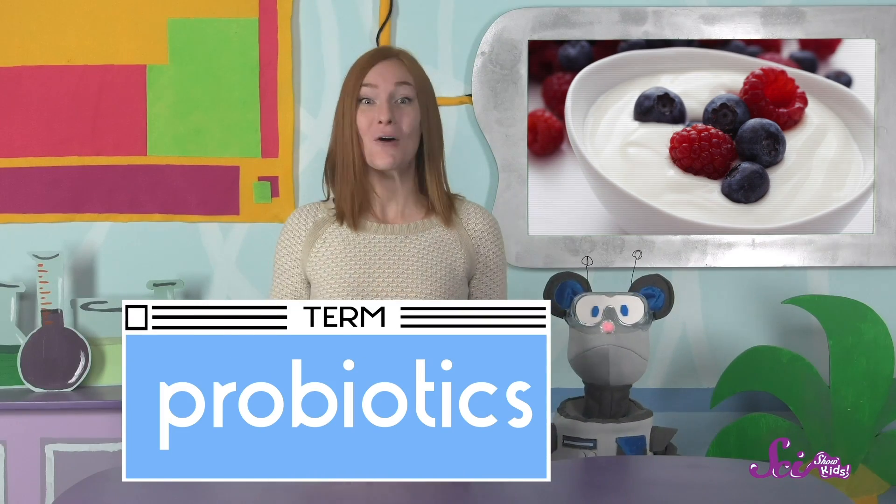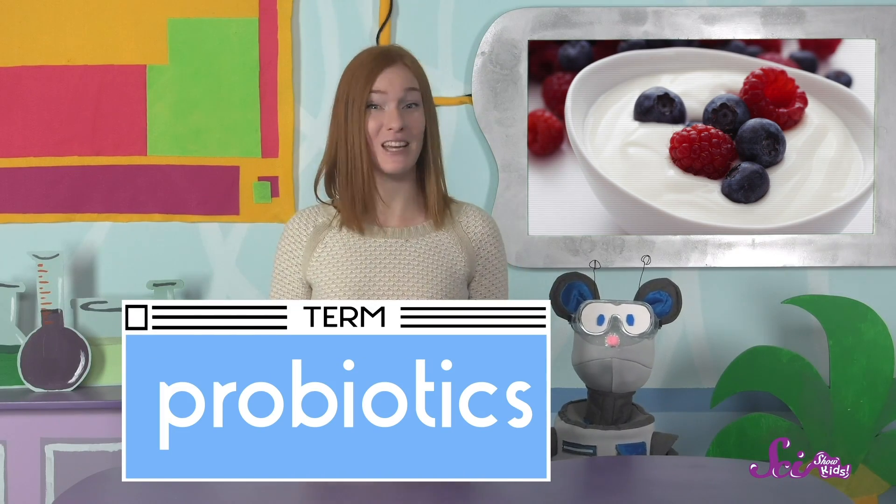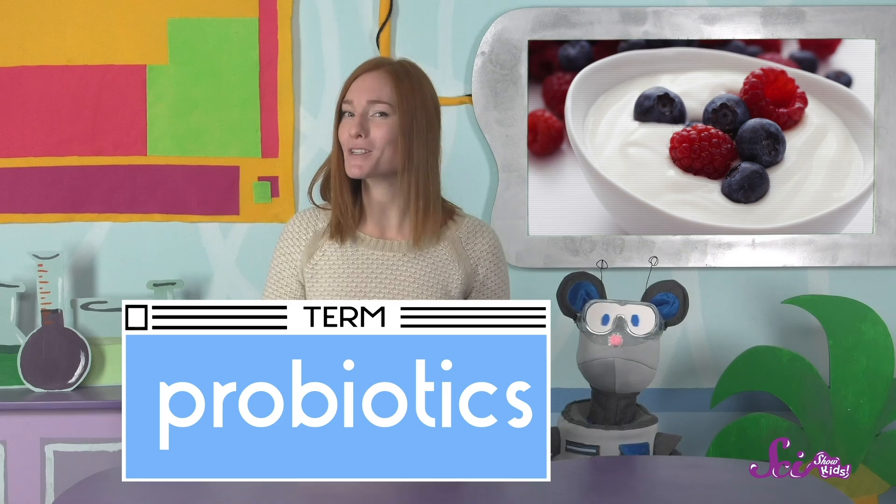Once the yogurt makers get rid of any bad bacteria, it's time to introduce the good bacteria. This is the special stuff that makes yogurt yogurt! We call them probiotics! We already have some of these bacteria inside our bodies, and they help our stomachs stay healthy. Sometimes it's good to get extra probiotics, like if you have an upset stomach or you are taking certain types of medicines. So the probiotics in yogurt are like a special extra boost.